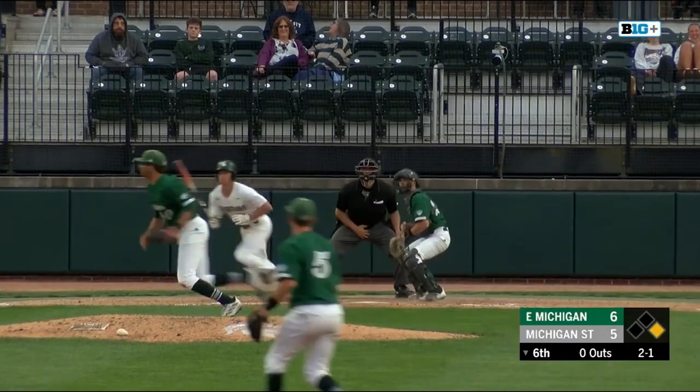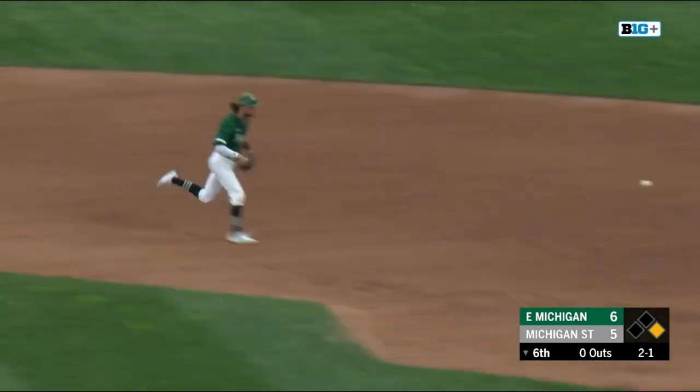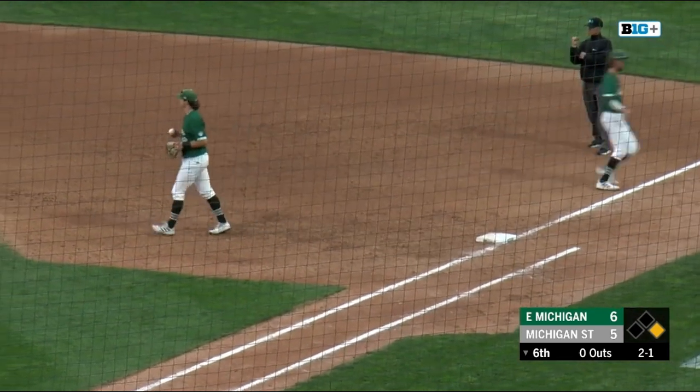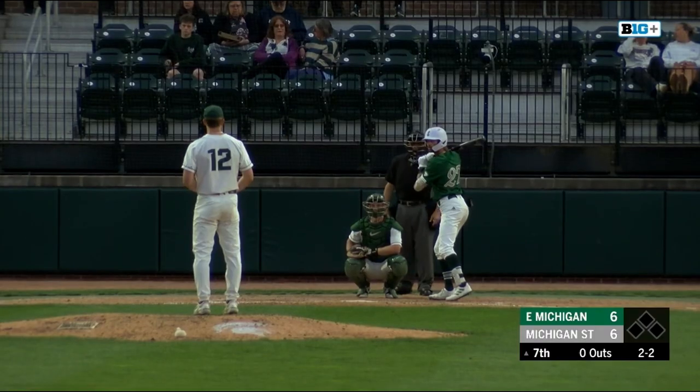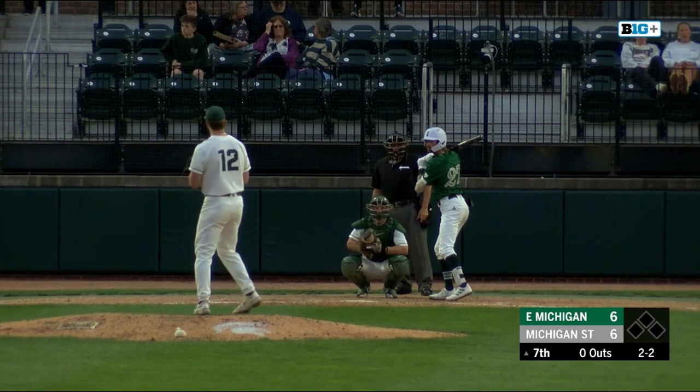Seymour's off, and that is grounded to second. There's the first out of the inning. Really just coming in and settling down this Eastern Michigan offense.